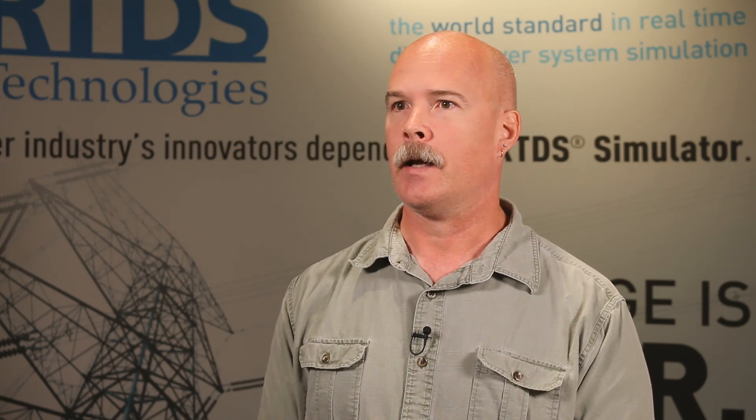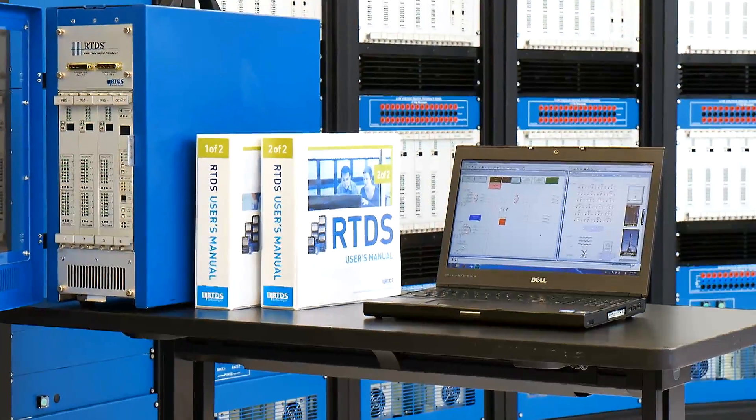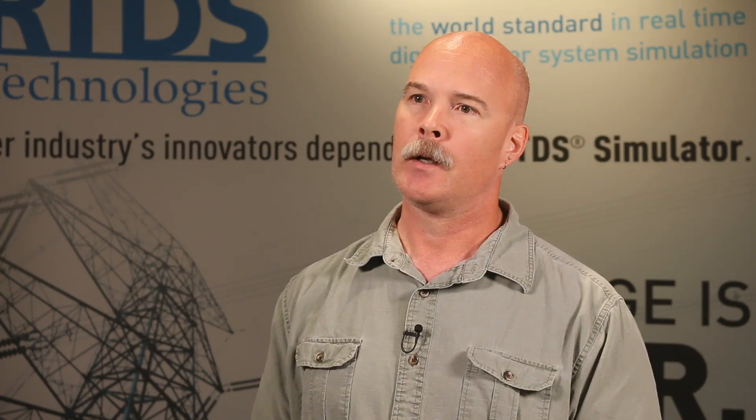At SEL, we bought our first system in 2000, and that was about the same time we were developing the SEL-421 relay and the SEL-311L relay, and we used RTDS as a tool for validating the algorithms in both of those devices. So it was a real useful device for us in terms of testing out the protection algorithms and making sure they worked the way we intended.